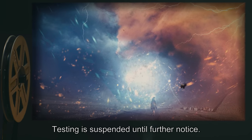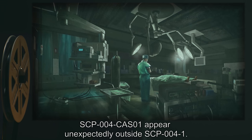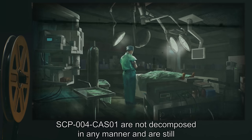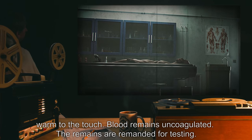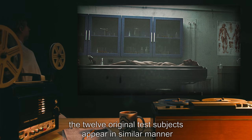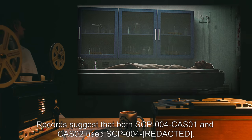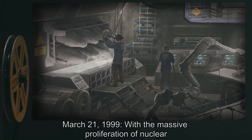July 2nd: the unaccounted-for remains of SCP-004-CAS-01 appear unexpectedly outside SCP-004-1, despite being killed decades before. The remains of SCP-004-CAS-01 are not decomposed in any manner and are still warm to the touch; blood remains uncoagulated. The remains are remanded for testing. July 4th: the unaccounted-for remains of one of the 12 original test subjects appear in a similar manner. The remains have been designated SCP-004-CAS-02.